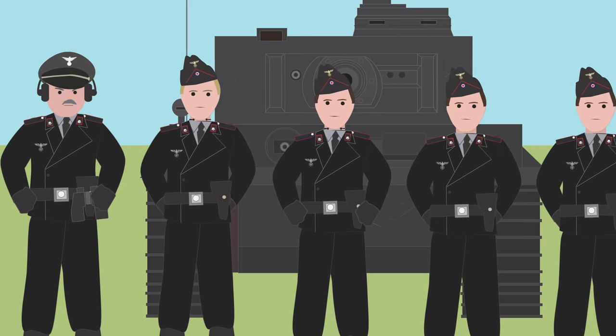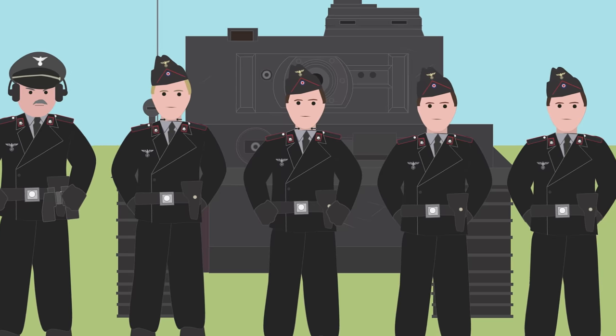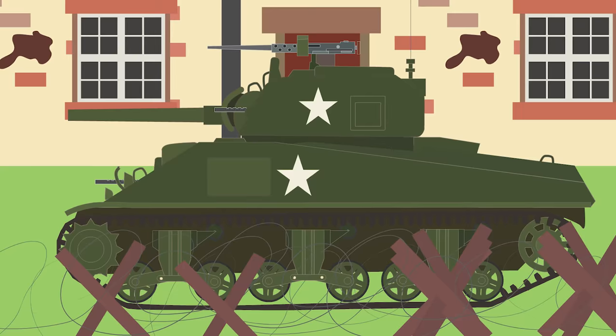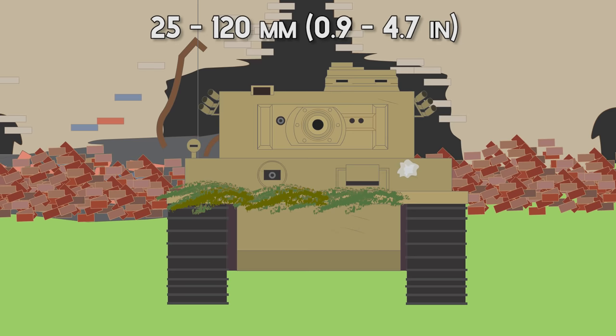The crew of the Tiger tank numbered five, including the commander, gunner, and loader, who sat in the turret, and the driver and radio operator in the hull. The armor was very thick, from 25 to 120 millimeters, offering excellent protection.